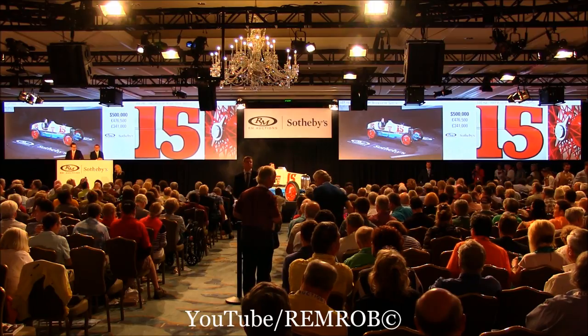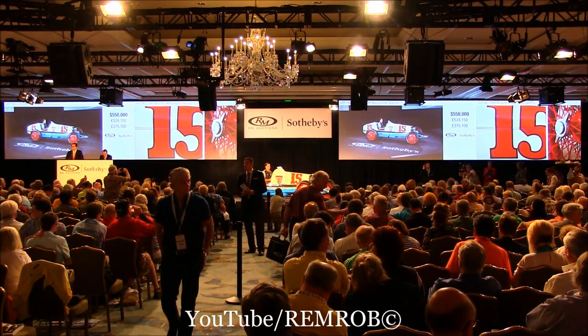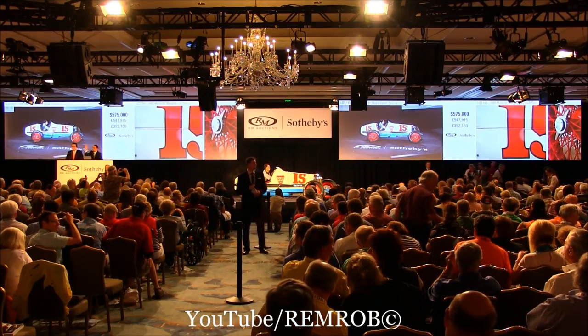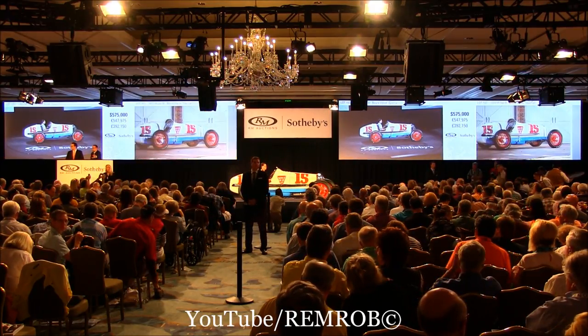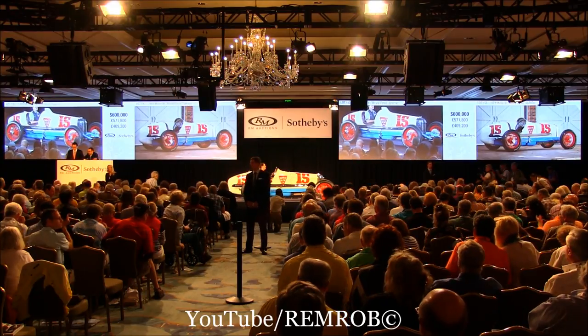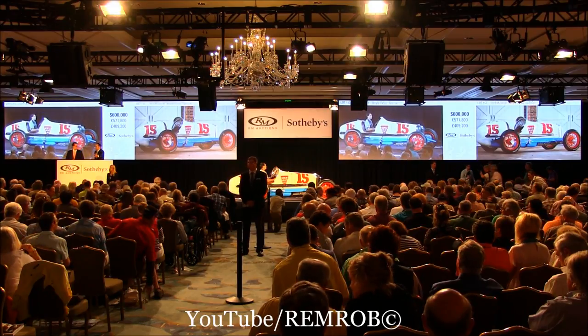$500,000. Thank you. At $550,000. $575,000 — I'll take a small one. At $575,000. $600,000 if you like, sir. $600,000. $625,000 now. We're at $600,000 right here on my left already. Do I have $625,000 from you? You seem to have slowed down on me. At $600,000 then, I will sell right here in front of me.